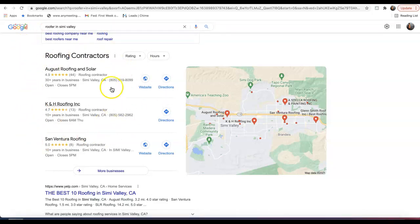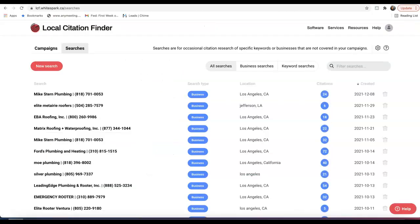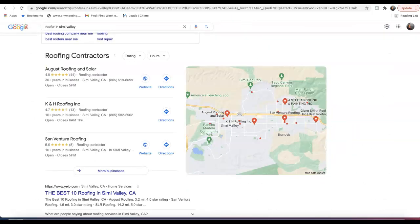The top three businesses in these map pack positions will have increased traffic to their site for the keywords customers are searching for on Google. We have a tool to see how we're stacked up against our competition — how many citations we have versus theirs. The name of the game is matching what our competition is doing with citations, then getting more, and making sure our Google My Business listing is optimized correctly so we can start outranking them and taking the traffic.